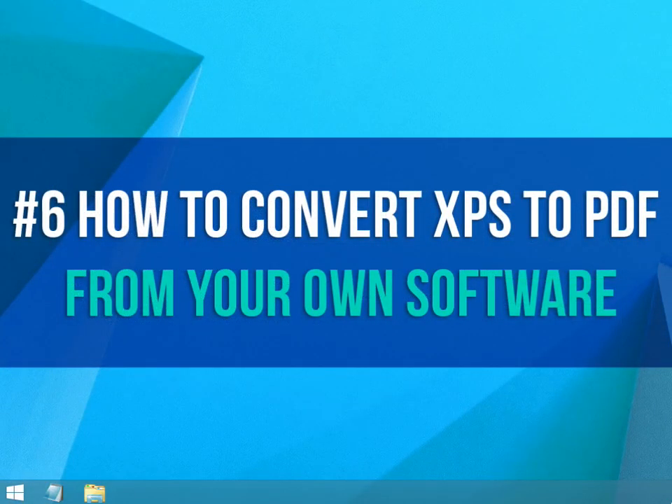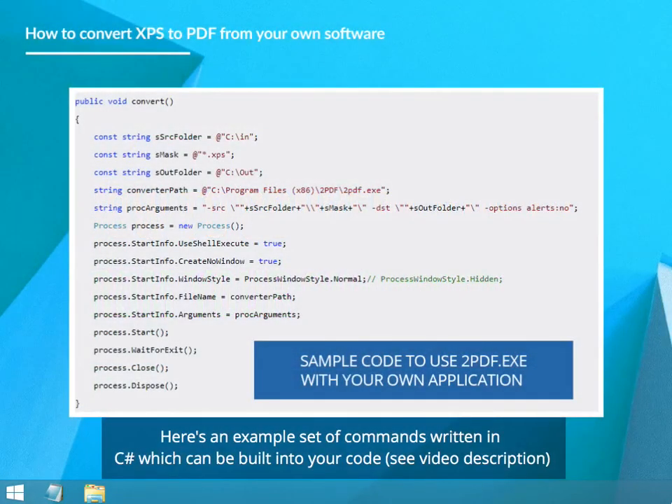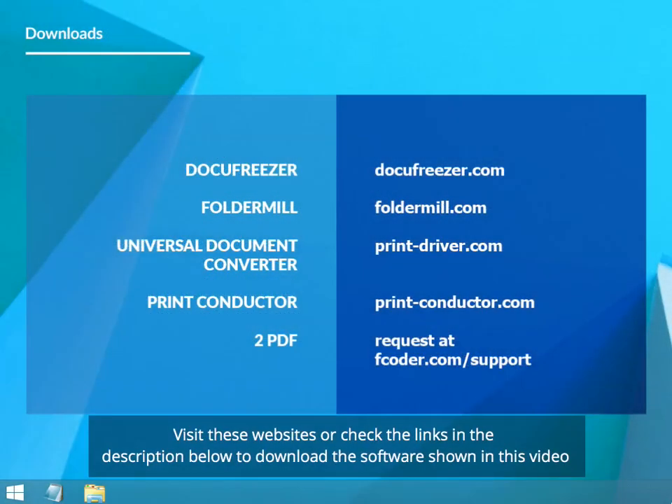How to Convert XPS to PDF from your own software. Here's an example set of commands written in C-sharp which can be built into your code. See video description. Visit these websites or check the links in the description below to download the software shown in this video.